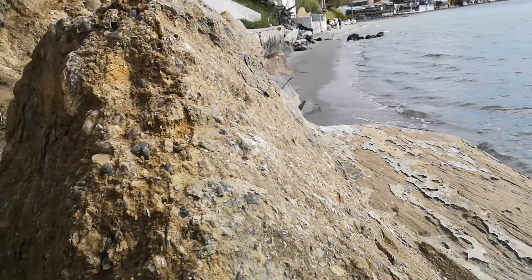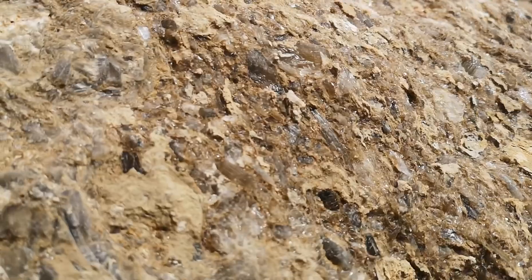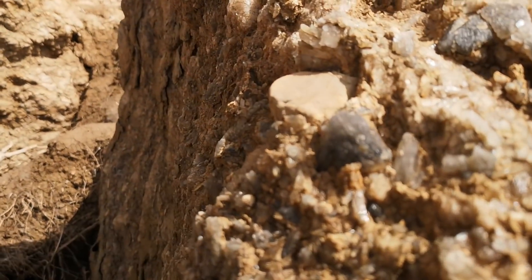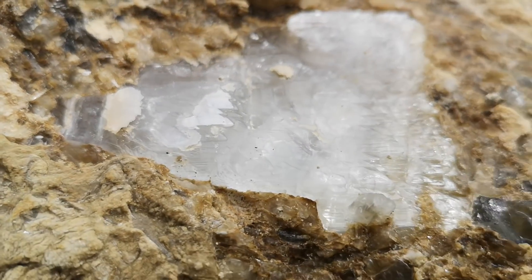Bit of a cliff fall here, and in this cliff fall it appears to be lots of crystals, all different shapes and sizes. I'm not sure — I'll check it when I get back — but I think it looks like gypsum, or calcium sulfate, because it comes in sheets. There's a nice sample there.